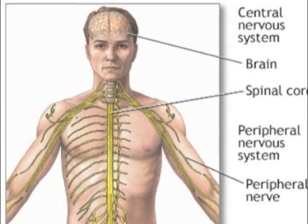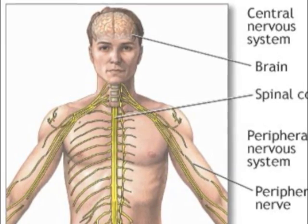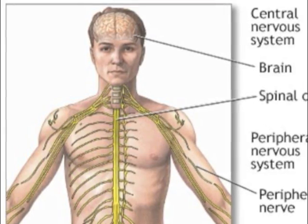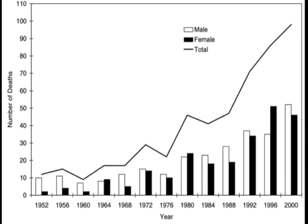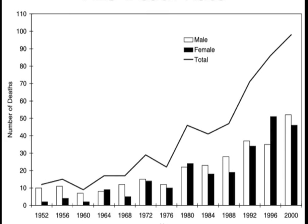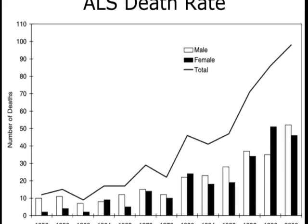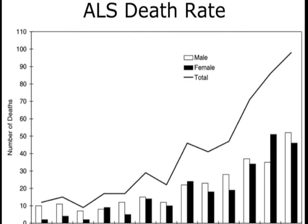Eventually this disease affects the muscles of the respiratory system and a ventilator is needed. A ventilator can help, but most people with ALS die from respiratory failure. Only 50% of people with ALS live over 3 years after diagnosis and only 10% live more than 10 years after diagnosis, according to the National Institute of Health in 2009.